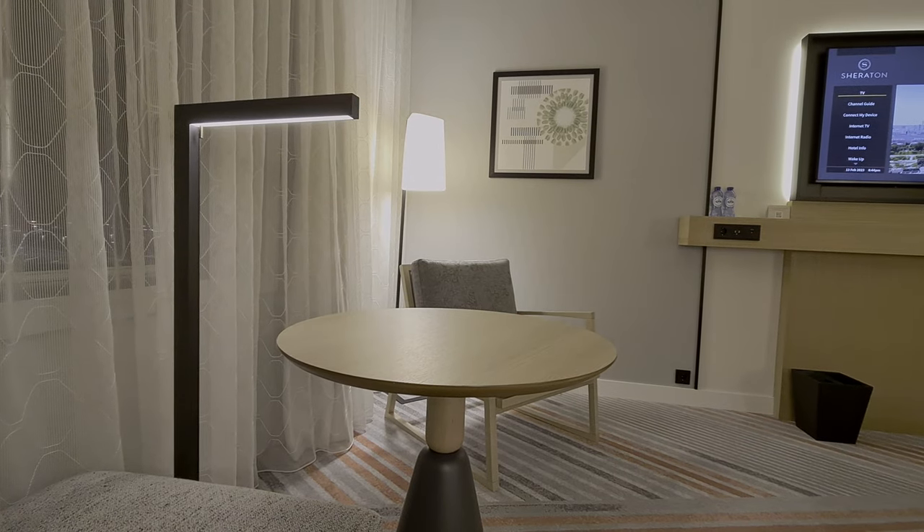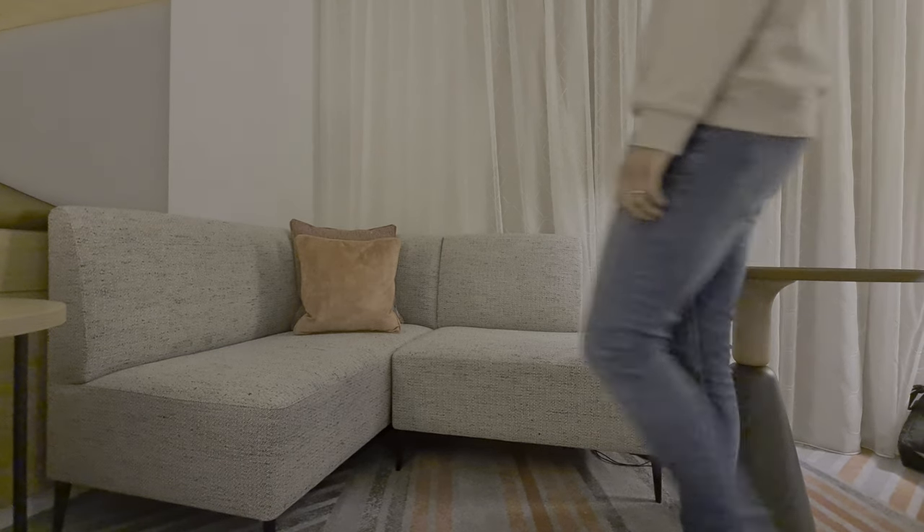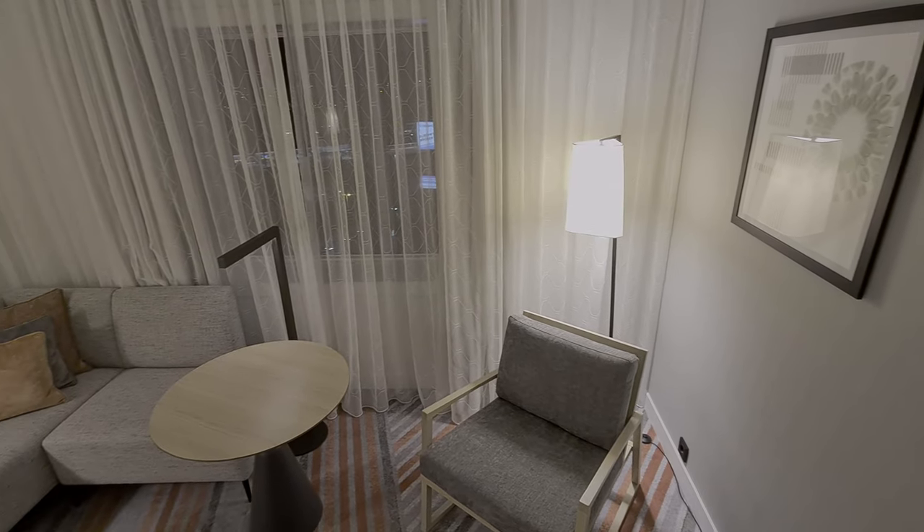Like the Sheraton at London Heathrow, there are plugs everywhere. It's worth noting it was recently refurbished. There are plenty of comfortable and different seating options for working or relaxing, and we enjoyed the variety of lighting — not one corner felt dark or gloomy.